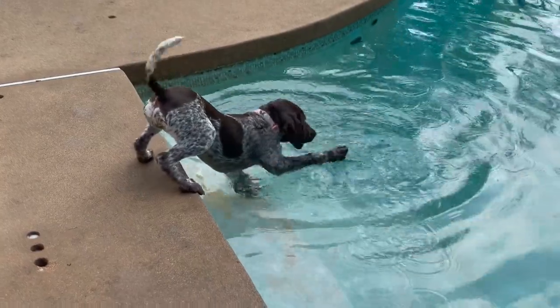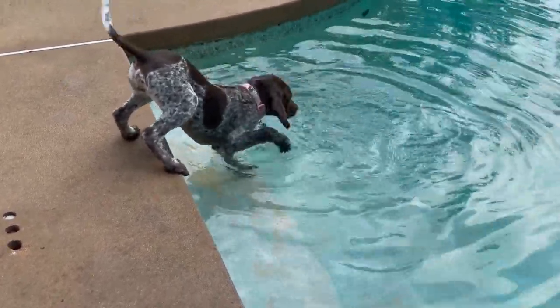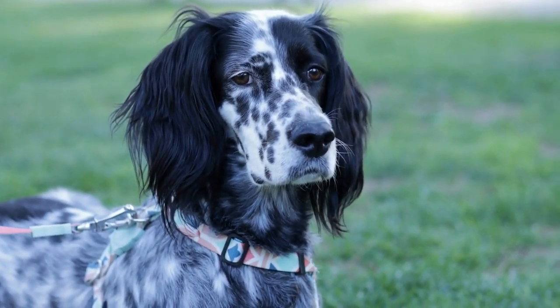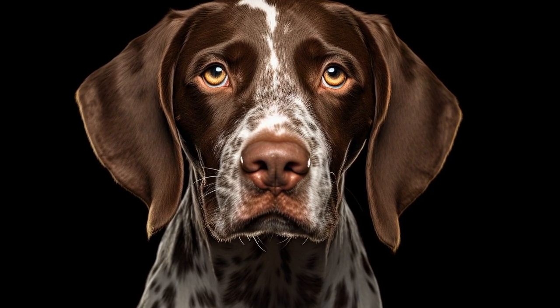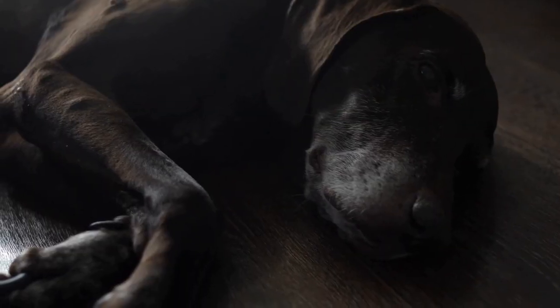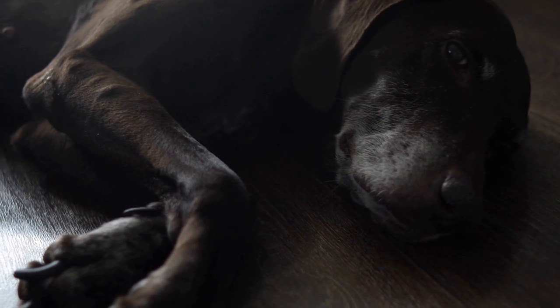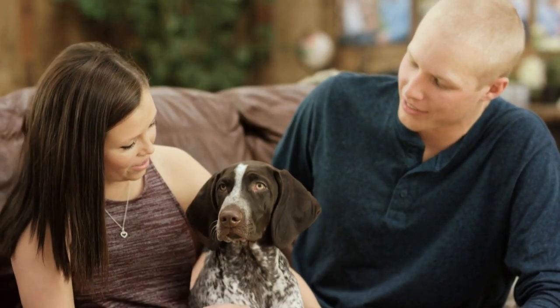7. Exercise. Regular exercise is crucial for German Shorthaired Pointers. These dogs have high energy levels and need an outlet for their athleticism. Long walks, runs, or playing fetch in a secure area will help them burn off excess energy. Lack of exercise can lead to behavioral issues such as destructiveness or hyperactivity. Make sure to provide them with adequate physical activity every day.